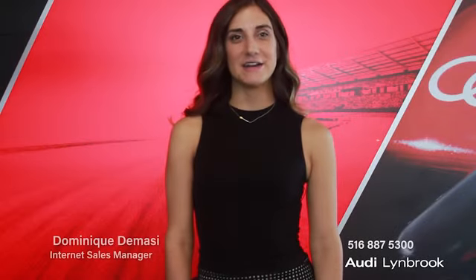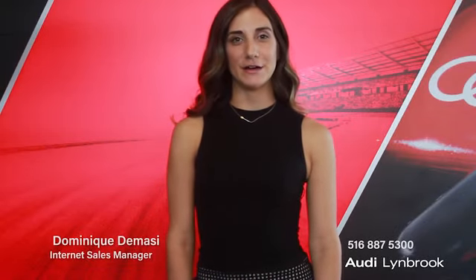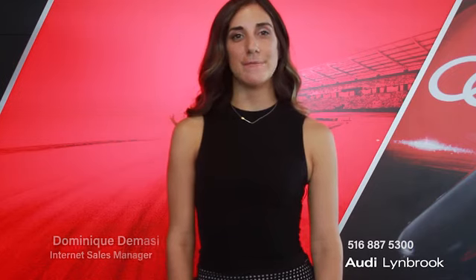Hi, my name is Dominique DeMassi and I'm the Internet Sales Manager here at Audi Lynbrook. I'm here today to introduce you to an amazing pre-owned vehicle that we have available for you guys.